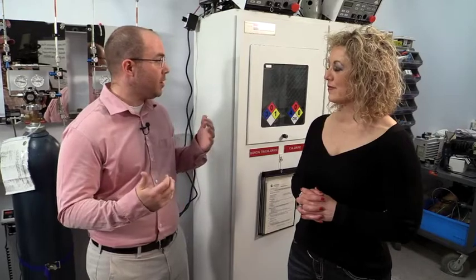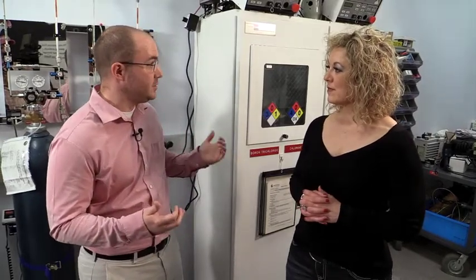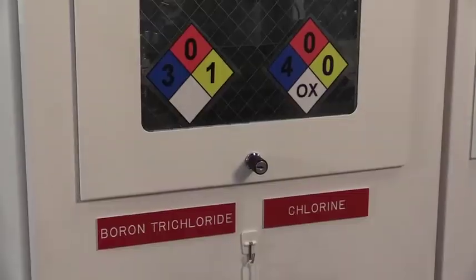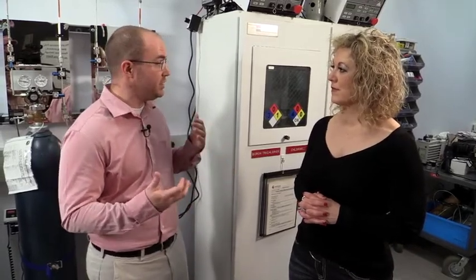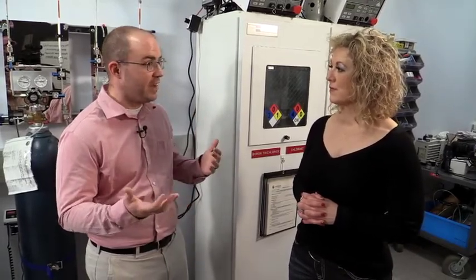So a toxic gas is one that we're concerned about even a small leak. It means it would be dangerous to us standing right here next to the cylinder if it did leak. In our case, this cabinet is for a chlorine gas cylinder, and that's one that if it leaks would be very toxic to everyone around. Another example might be silane, which we have, and that's explosive if it interacts with oxygen. So obviously with plenty of oxygen in the air, it can be very dangerous to anyone around.